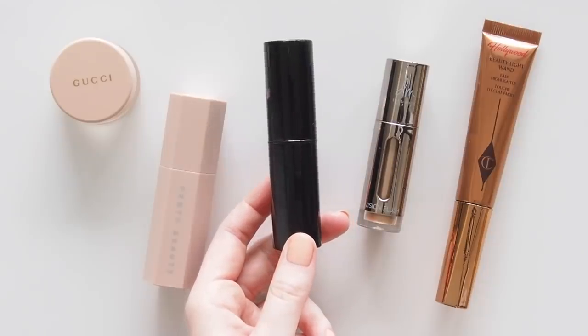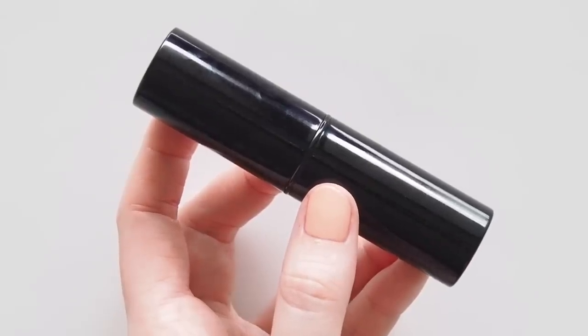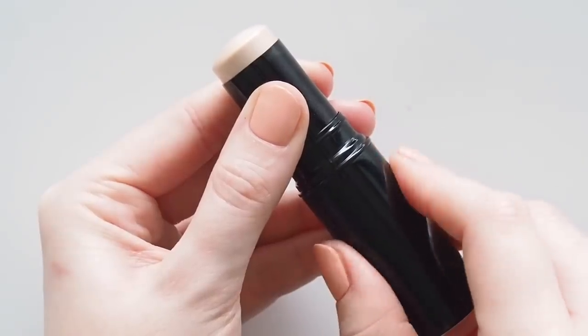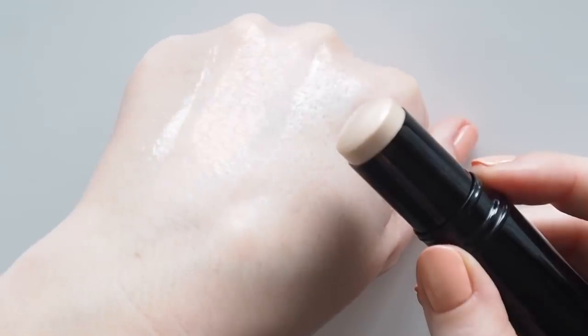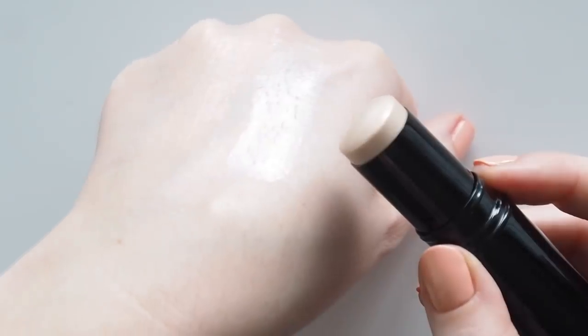An essential in this highlighter edit was the Chanel Baume Essentiel multi-use glow stick. This is a stunning, luxurious, light-catching stick that comes in a few shades and I'm unfortunately in love with them all. There's a completely clear balm, some with a very sheer bronze or rosy tint, but if I could only pick one, the shade Sculpting is the ultimate. Don't let the name trick you — it's not a sculpting or contouring product, but it will create a beautifully luminous, pearly finish on the high points of the face for a lit-from-within glow. Still fairly subtle and sheer like Fenty, but there's a little bit more of a pearlescent champagne tint to this. It's not greasy, not sticky — it feels nice and thin on the skin.